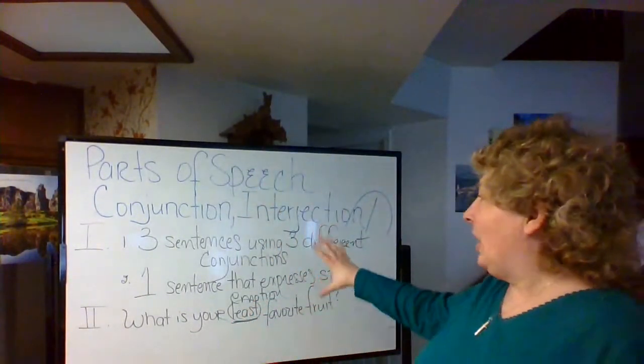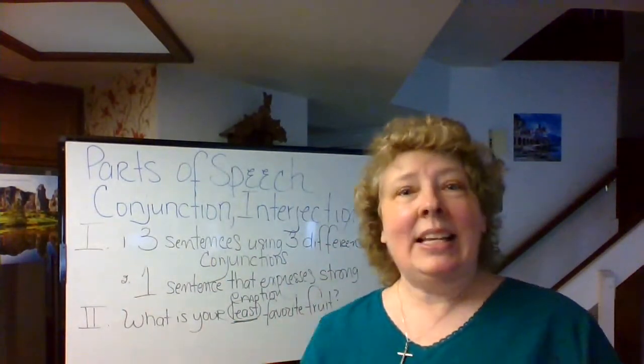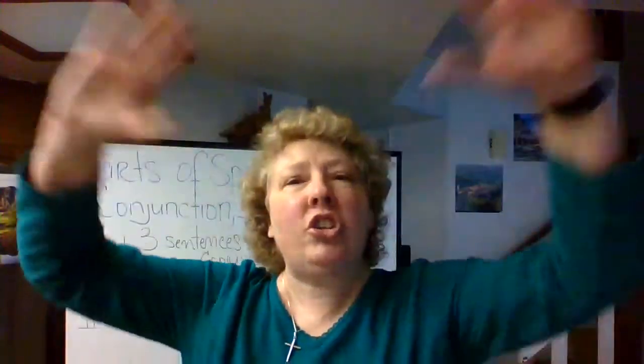As soon as you're done with this assignment, please send it to me immediately — namely today. I wish you a wonderful, wonderful, wonderful day! Exclamation. Till next time. Bye.